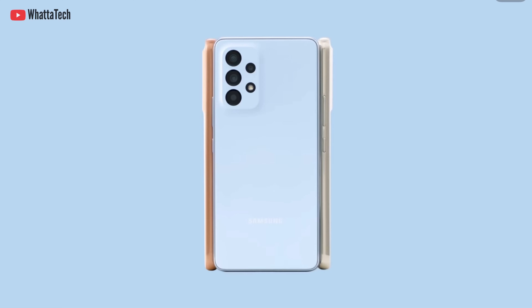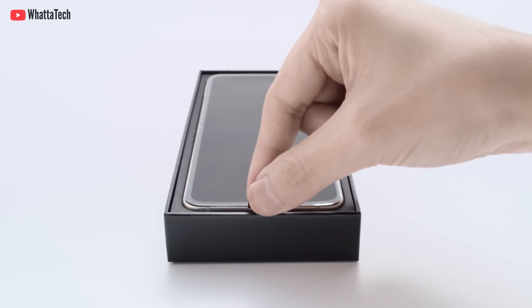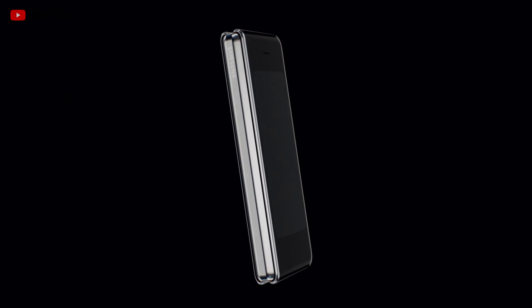According to past rumors, the Galaxy Z Fold Lite had a smaller 7-inch display, unlike the Galaxy Z Fold 3's 7.6-inch main screen, and a much smaller 4-inch cover panel, unlike the Galaxy Z Fold 3's 6.2-inch cover. There is also another rumor where we can see a tiny slim cover screen. We've seen a patent too.